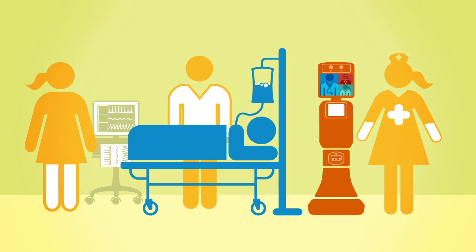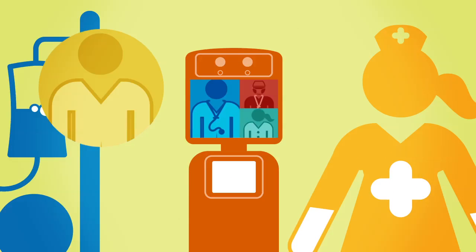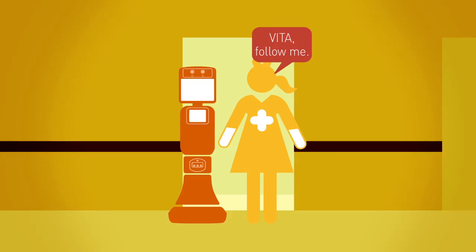Upon arriving, RP Vita displays patient data for the remote team members, and a radiologist is invited to participate by tapping its touch screen. The consultation concludes by detailing daily patient goals, and the nurse accompanies RP Vita to the next patient, where the process is repeated.